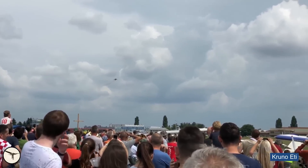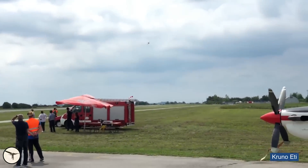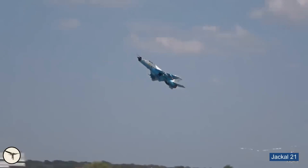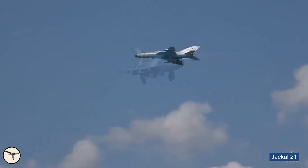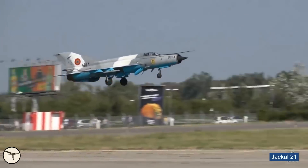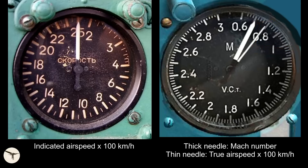As mentioned, the MiG-21 is fast. An interesting fact is that all variants share essentially the same performance and endurance. Takeoff speed is about 400 km/h (250 knots). Maximum speed at sea level is just above Mach 1. Higher up, it will do Mach 2 with ease, provided it's in clean configuration with the afterburner lit. The maximum Mach number is restricted to 2.05 due to directional stability.